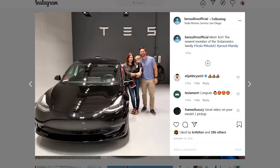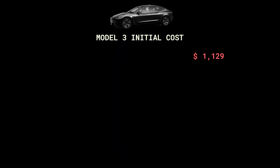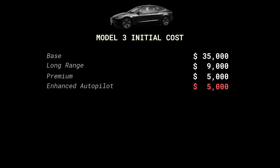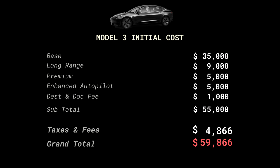When I bought my Model 3 in January of 2018, I paid just under $60,000 for it. This includes the base price of $35,000, the long range battery of $9,000, the premium package of $5,000, and enhanced autopilot of $5,000. Plus the destination and dock fee of about $1,000, giving me a total for the car alone of $55,000. Then adding sales tax and other fees for the state of California, I was at $59,866 in total.